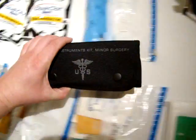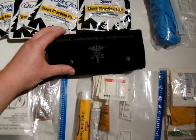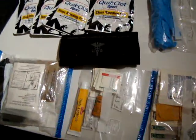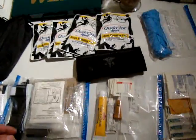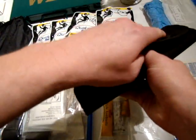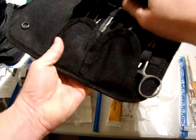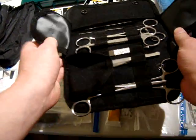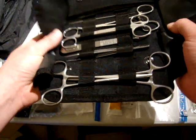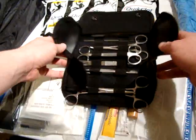I've got a field surgery kit here. I do have first aid experience and training — combat lifesaver training with the U.S. military — but I'm not an EMT, and I'm certainly not a doctor. But I do have a field surgery kit, and this includes hemostat clamps, tweezers, scissors, some sterile scalpel blades, a scalpel handle, and a suture pack.